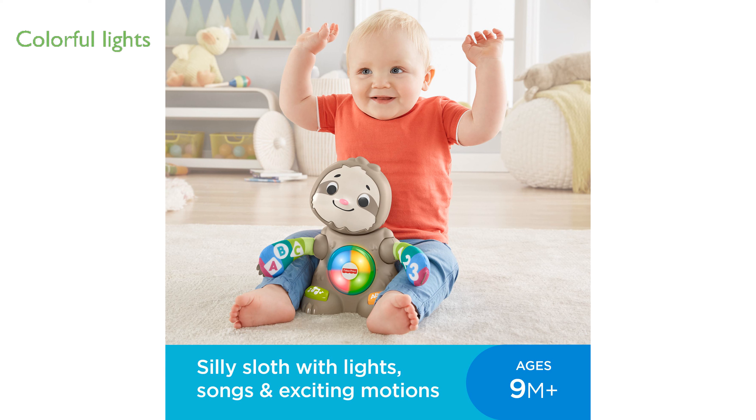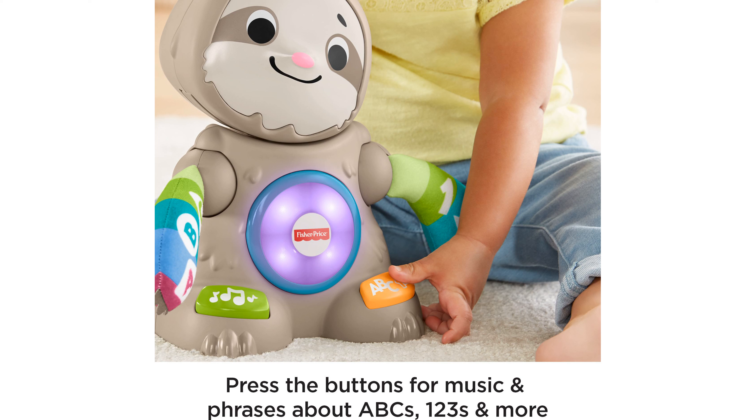This interactive toy features colorful lights on its belly and soft arms, making it perfect for babies to explore. When paired with other Linkimals friends, the Smooth-Moves Sloth can interact, sing, and play in unison, creating a delightful experience.